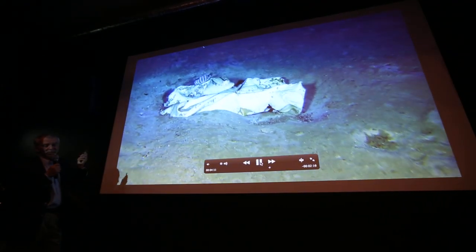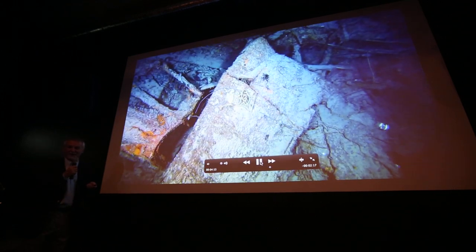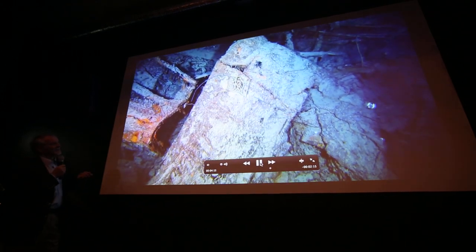This, for me, is not a part of the Titanic — I think it's a part from an aircraft, because it's aluminium. That's a bench, and you can see in the exhibit some benches.